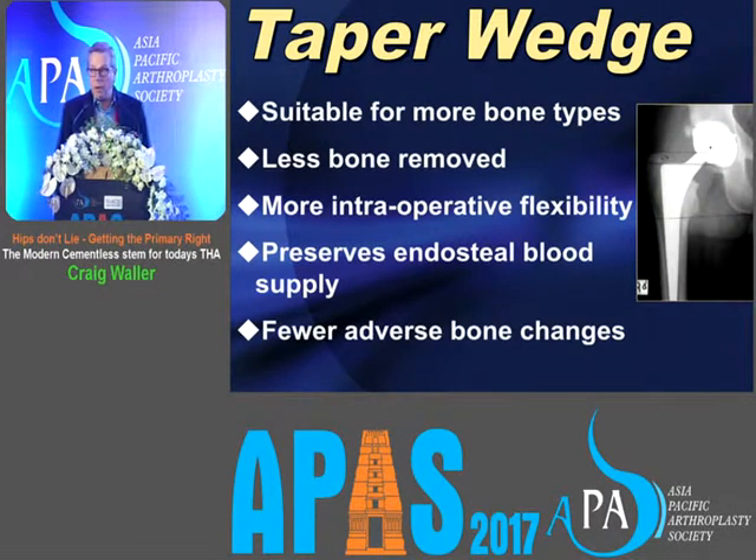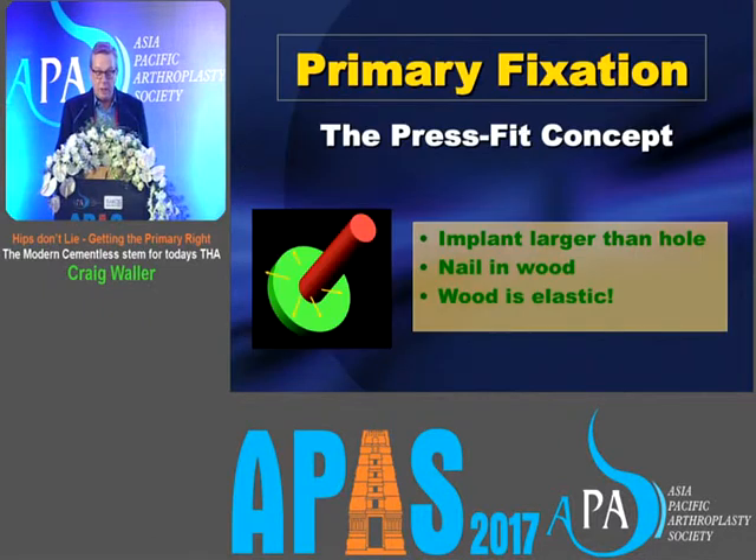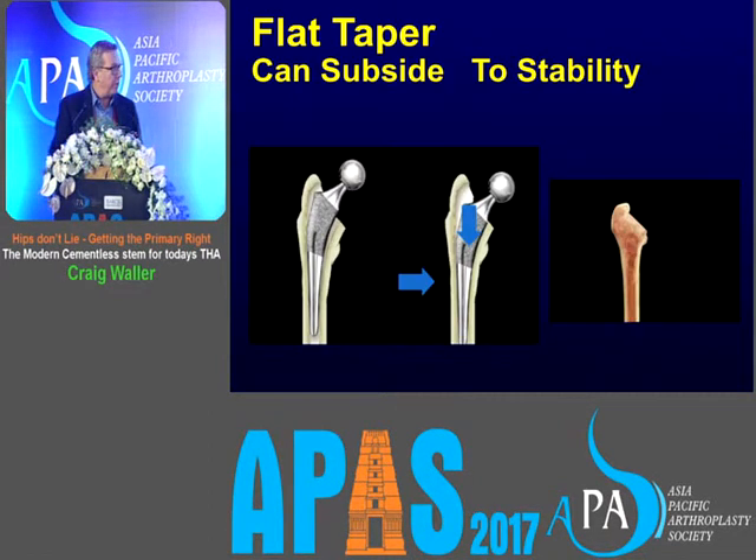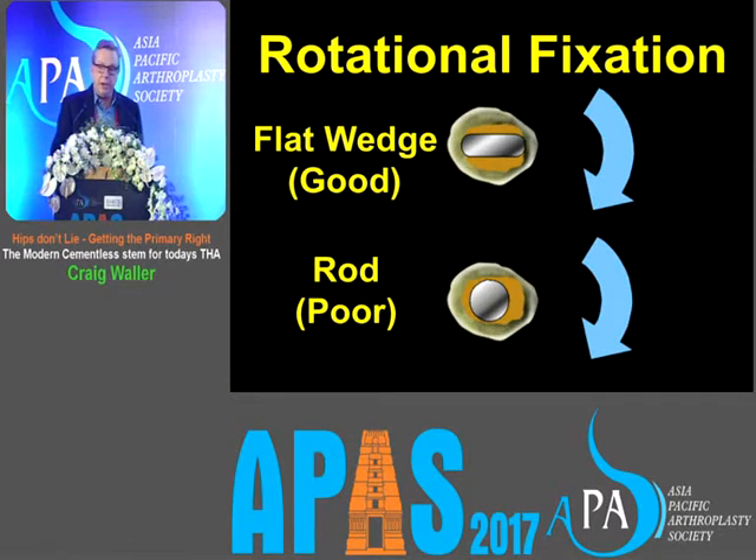The tapered wedge is suitable for many more bone types than the fit and fill, less bone is removed, and there's much more intraoperative flexibility. It has been shown to have fewer adverse bone changes. It's a press-fit concept — the nail-in-the-wood concept — a stem in a slightly elastic bone. Since bone is viscoelastic and the press-fit doesn't last forever, the implant should be subsidence-tolerant by virtue of its shape. The flat taper allows a little subsidence and re-stabilises. The flat wedge profile gives good rotational fixation, whereas a round tube on some designs gives very poor rotational fixation.